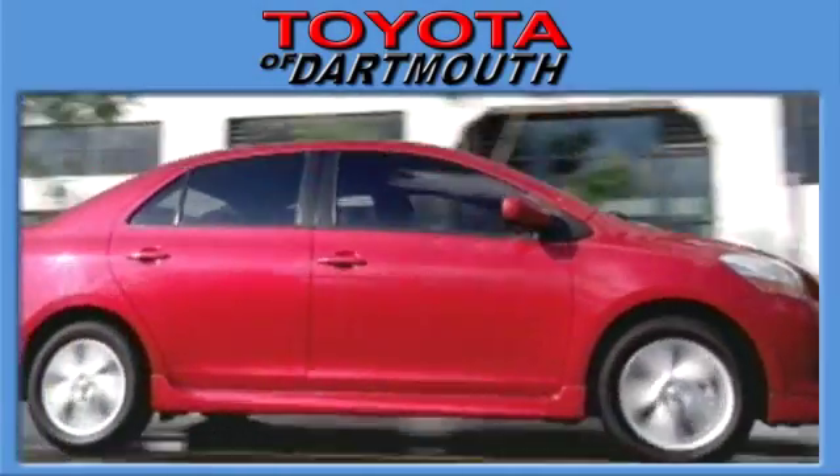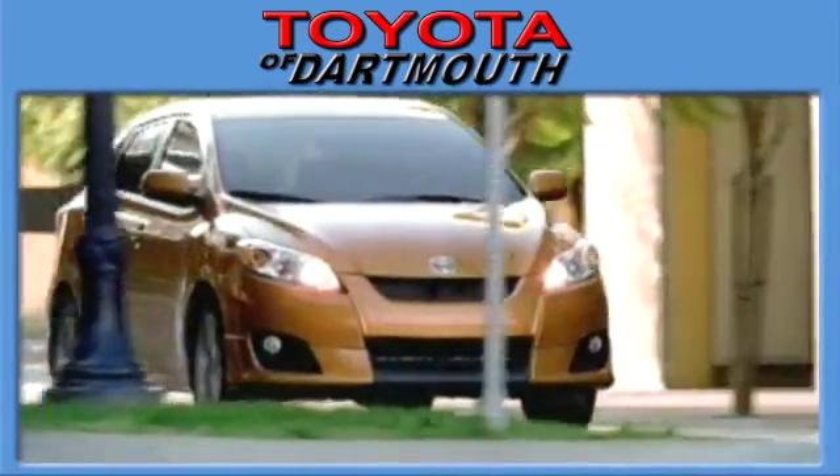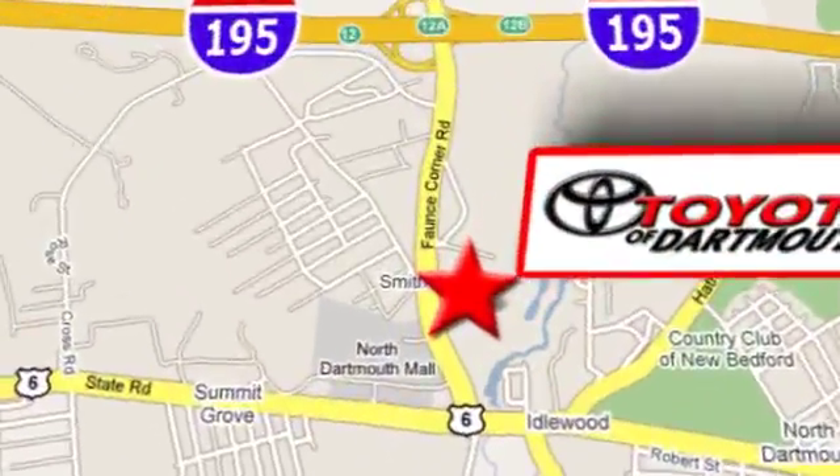Toyota of Dartmouth — your source for quality, selection, dependable service, and value. Stop in today. We're conveniently located at 100 Fonce Corner Road in North Dartmouth, Massachusetts.